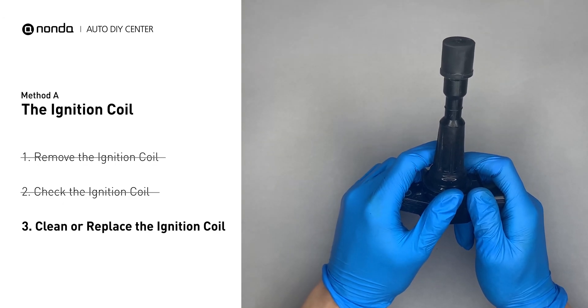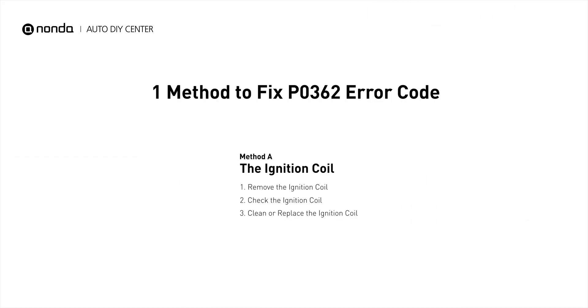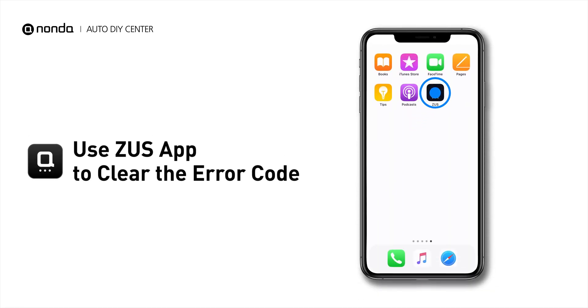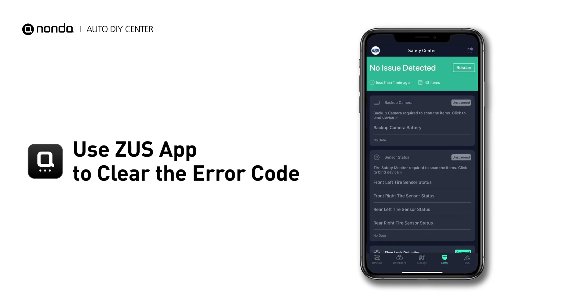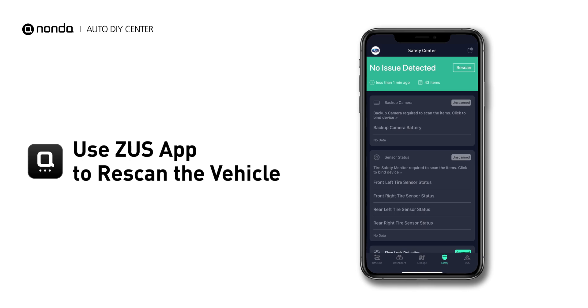Otherwise, replace the damaged ignition coil with a new one. Here is one of the most practical solutions to fix the P0362 error code. After the repair, you can now use the Zeus app to clear the error code, and tap the Rescan button one more time to make sure everything is fine with your vehicle.